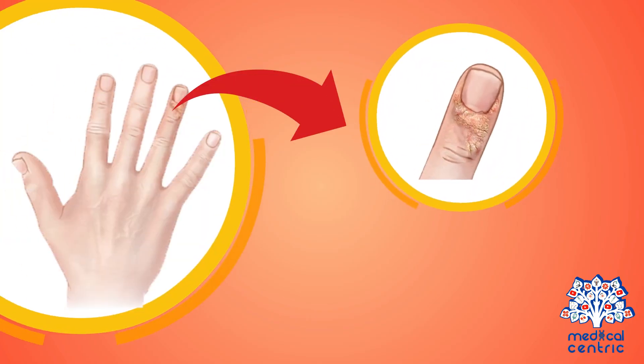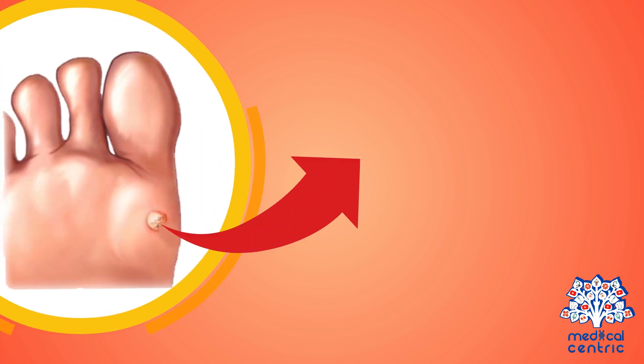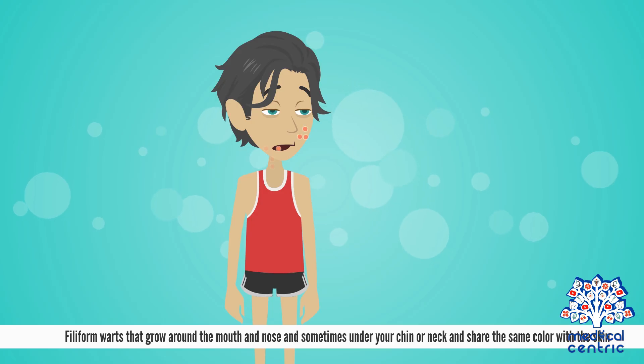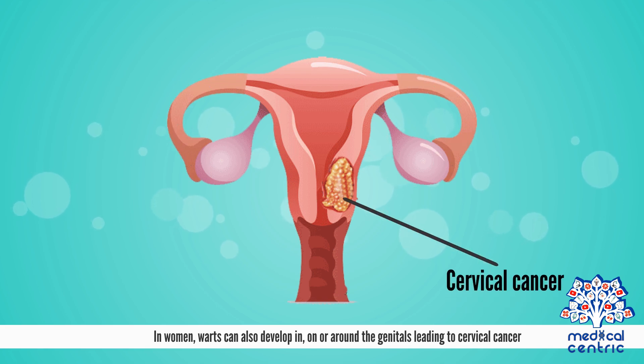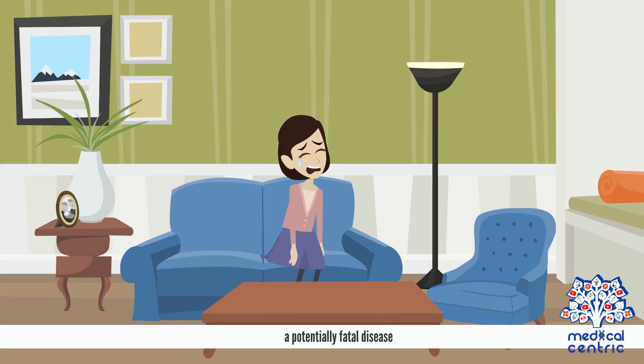Periungual warts grow under the fingernails and toenails and affect nail development. Filiform warts grow around the mouth and nose, and sometimes under your chin or neck, and share the same color with the skin. In women, warts can also develop in, on, or around the genitals, leading to cervical cancer, a potentially fatal disease.